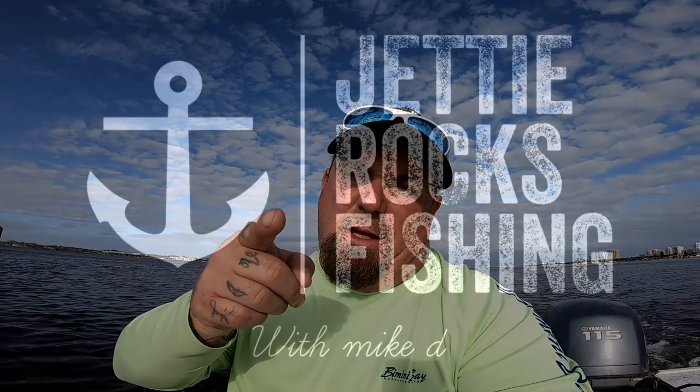Good morning Jetty Rockers, welcome to Jetty Rocks Fishing. I'm out here this morning at 9:30 so getting a pretty good start. We're gonna be doing some sheepshead fishing today. Wind's kind of coming out of the east which might make it a little difficult with the jetties, but we'll see. We've got about 100 sand fleas, roughly two cups. We're gonna go down to the inlet and see if we can catch some sheep. Wish us luck.